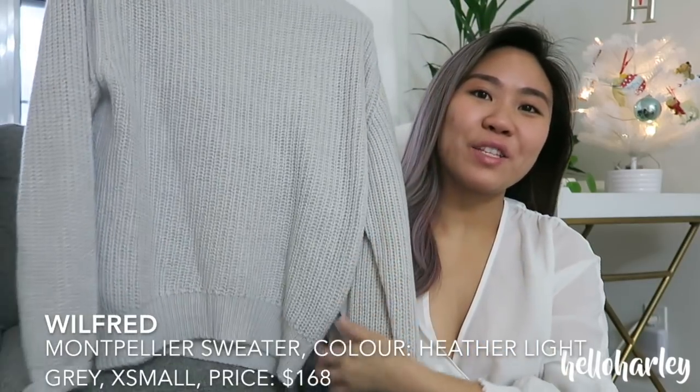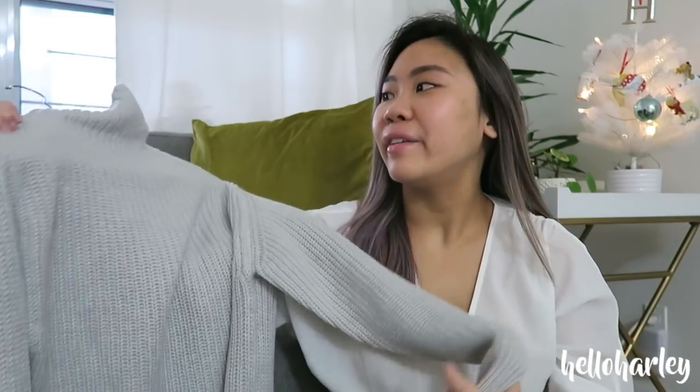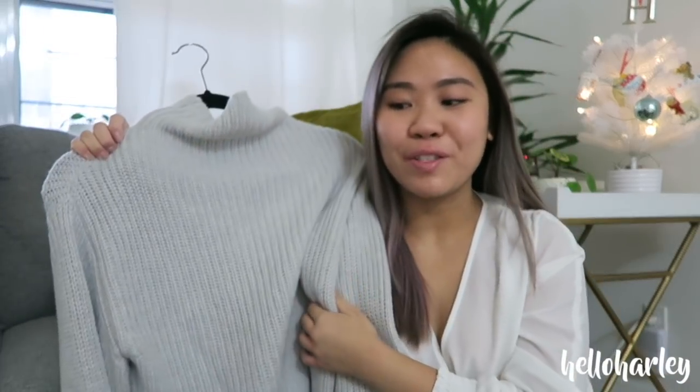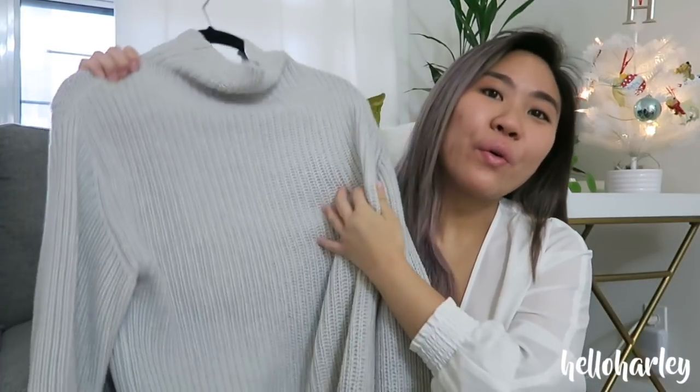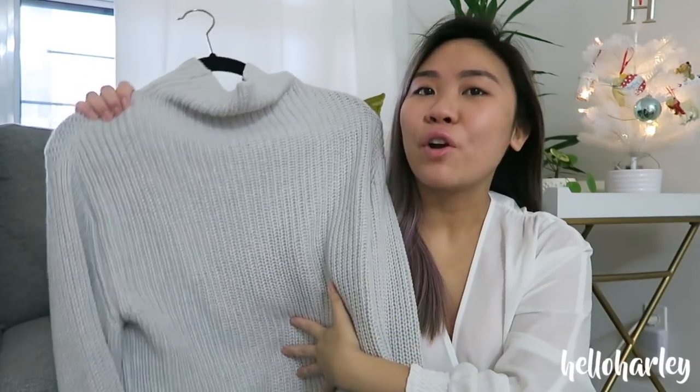For someone a little more casual, Aritzia's iconic Montpellier sweater is one of my all-time favorites — I own two of them. When I don't know what to wear, I just tuck this into jeans and you look so chic. The turtleneck isn't tight on the neck — it's nice and flowy, super oversized. This one is an extra small and you can see how oversized it is. Aritzia also has cardigans and so many other options — these are just my picks.